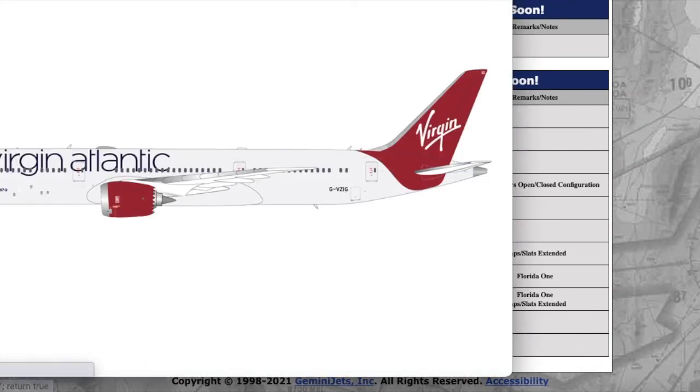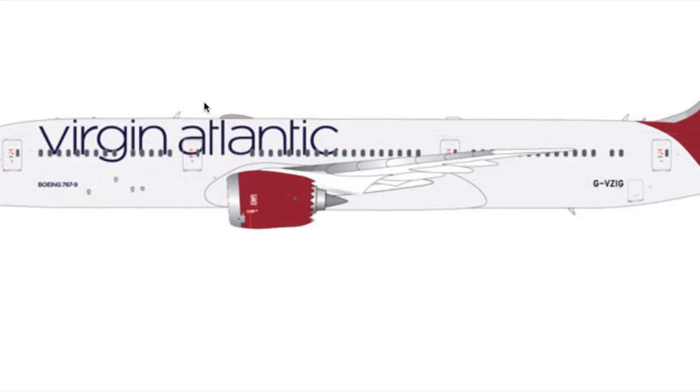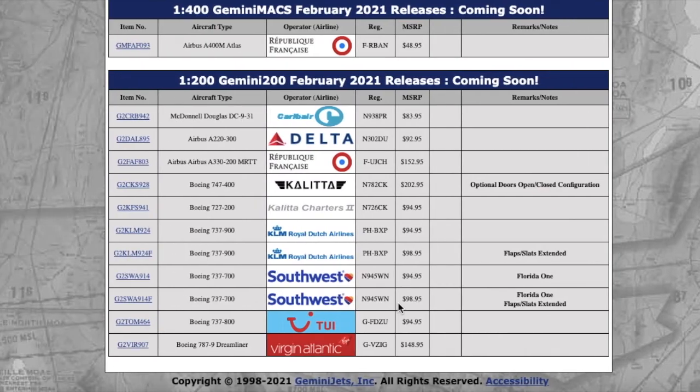Moving on to the last Gemini 200 of this release, we have this Virgin Atlantic 787-9 Dreamliner. This is what it looks like — pretty nice. They did release this in January in 1-to-400 scale, so it makes sense they're releasing it in 1-to-200. Registration is Golf Victor Zulu India Golf — GVDIG. Price is $148.95.